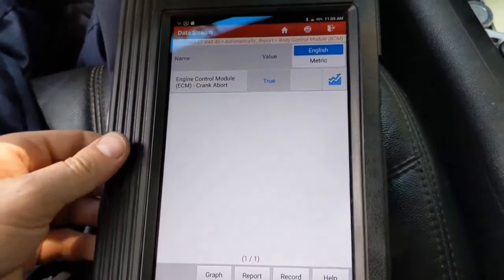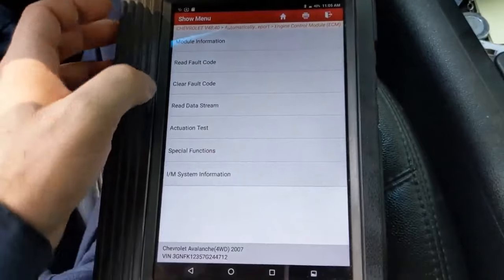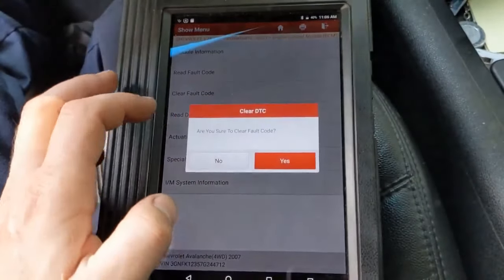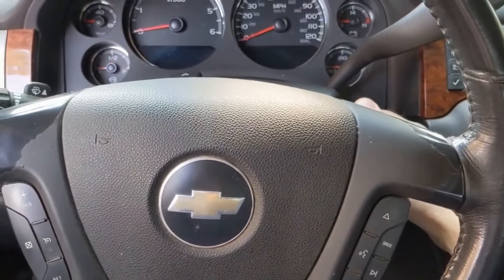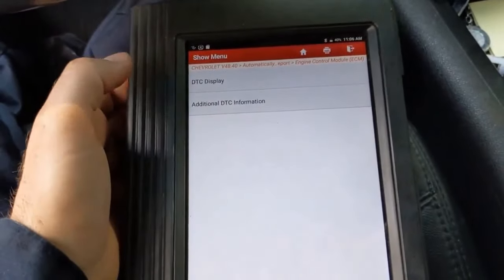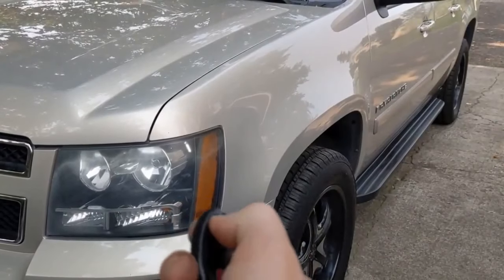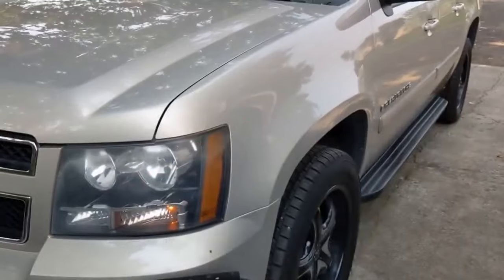So let me clear the code on the check engine light and see if the remote start will work. I'm not going to clear anything else, just the engine code — P0121. Let's clear it, then cycle the key, turn it back on, and read fault codes to see if it came back right away. No trouble codes. So let's get out of the vehicle and see if the remote start will actuate. Lock and hold the button — and there we go, it's working.